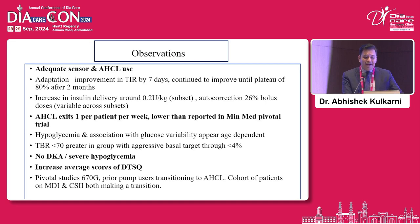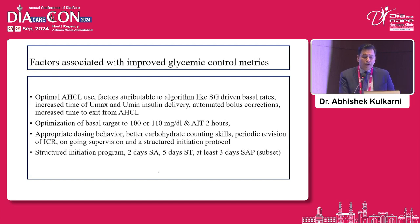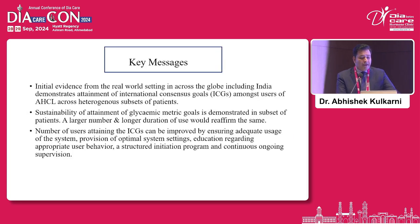There was an increased average score on diabetes treatment satisfaction questionnaires. Key learnings from our studies: the algorithm provides glucose-sensed basal rates with increased time of U-max and U-min insulin delivery, and automated bolus corrections leading to better glycemic control. Optimization of basal targets to 100 or 110 mg/dL and active insulin time to 2 hours improves glycemic control. Better carbohydrate counting skills, periodic revision of the insulin-carbohydrate ratio, and a structured initiation and training program were all associated with better glycemic outcomes.